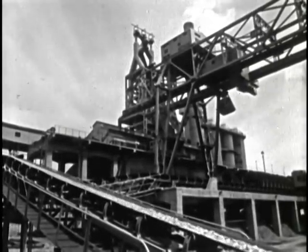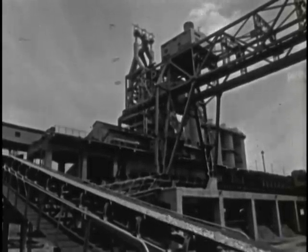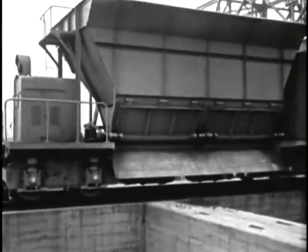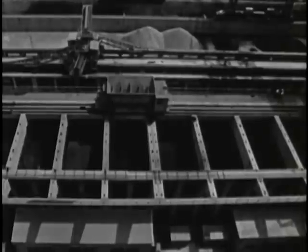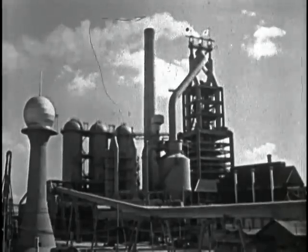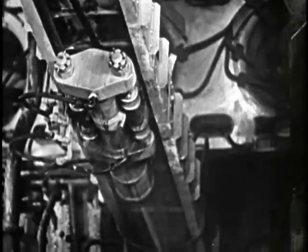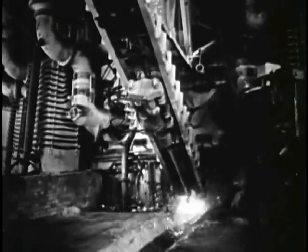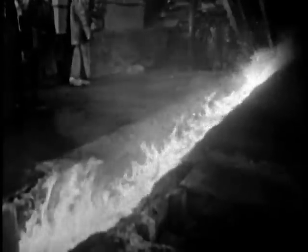Three years after its construction began, the Tobata plant of the Iwata Iron and Steel Company operates continuously from the handling of raw materials to the smelting and rolling of finished steel. Its storage facilities now handle hundreds of thousands of tons of materials. The volume of its steel manufacture and the quality of its products have helped raise Japan to be one of the leading steel producers of the world. Japanese production aims call for an output of 48 million tons by 1970. This single furnace now produces 1,500 tons a day.